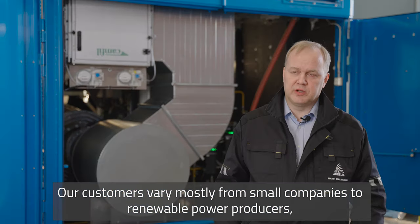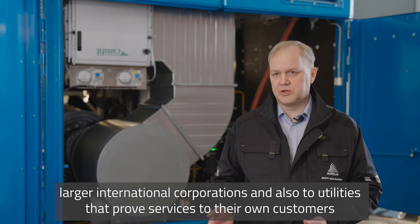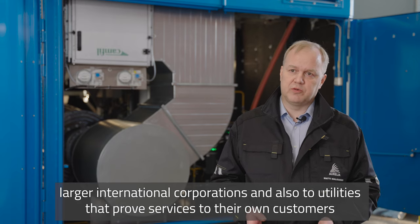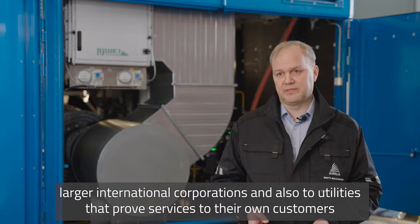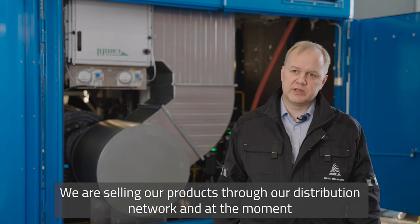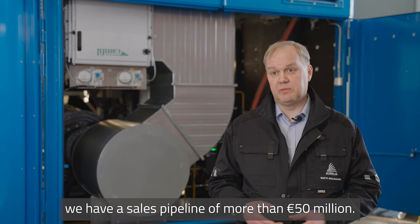Our customers vary mostly from small companies to renewable power producers, larger corporations, international corporations, and also utilities that provide services to their own customers. We are selling our products through our distribution network and at the moment we have a sales pipeline of more than 50 million euros.